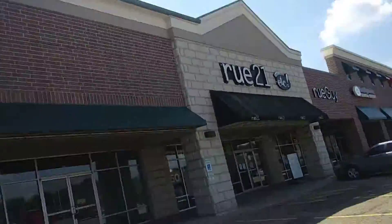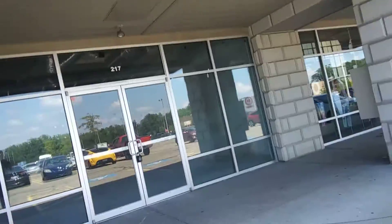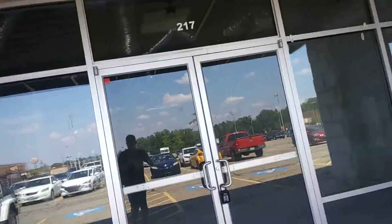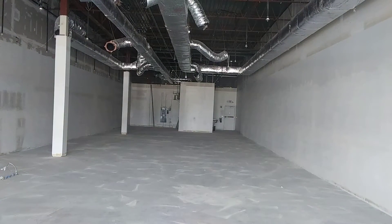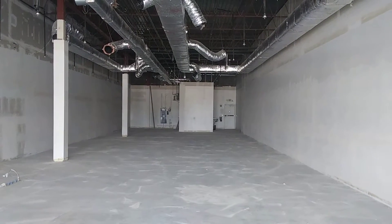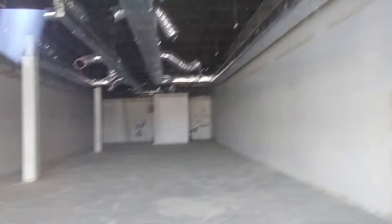Hey guys, DC Retail here. I'm going to return to the abandoned Payless shoe source. It looks like they gutted it — yep, it's all empty. Looks like that was the Payless right here.